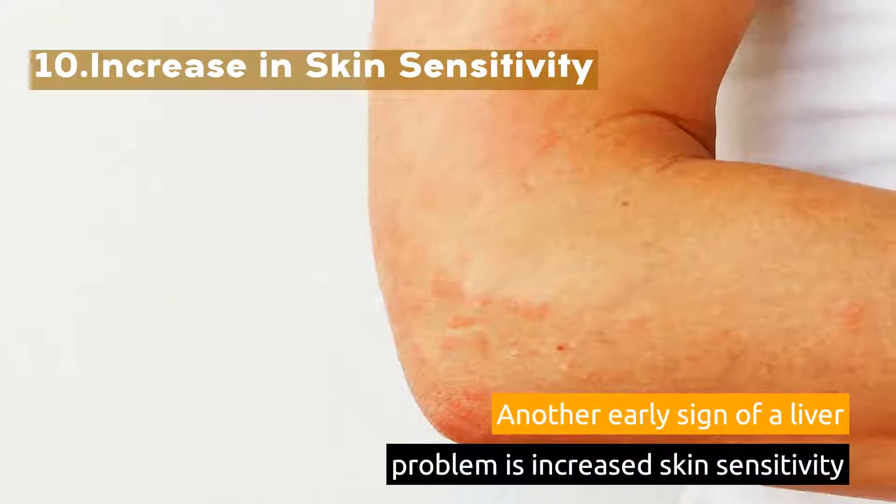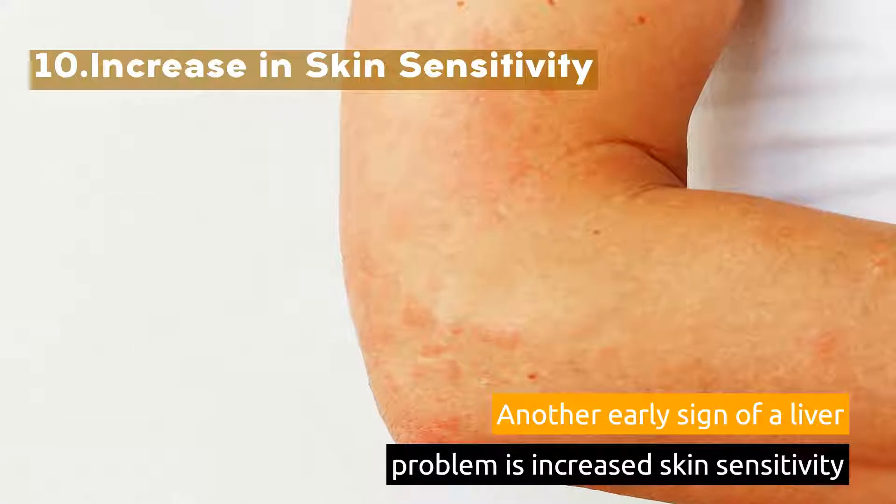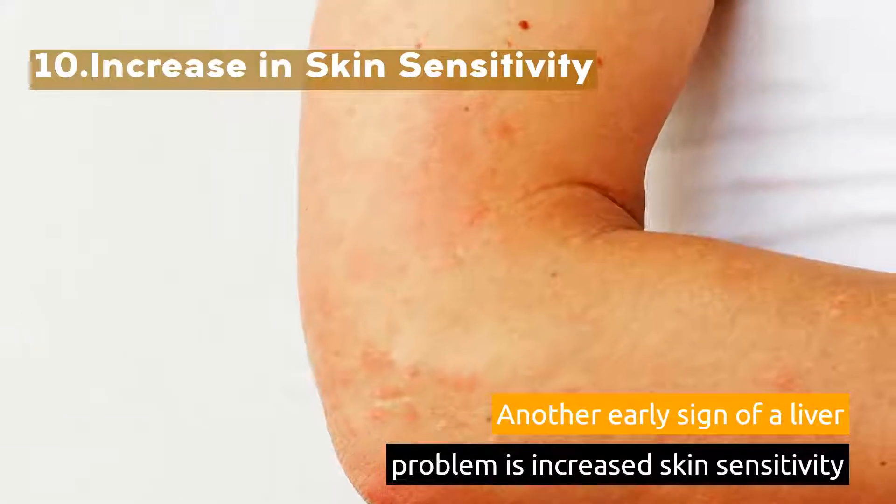10. Increase in Skin Sensitivity. Another early sign of a liver problem is increased skin sensitivity.